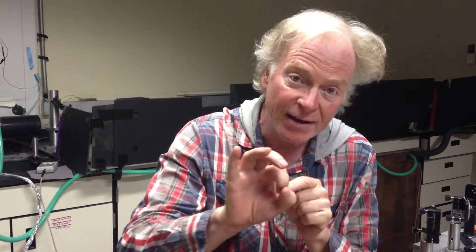The plasma starts to compress, it gets very hot, and then emits x-rays, which we can then use to provide a very small source.